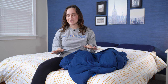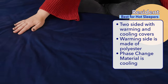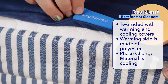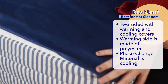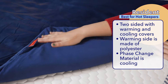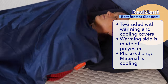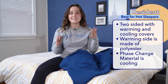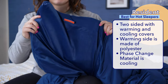Next up is my pick for the best weighted blanket for hot sleepers, the Resident Serenity Sleep. A lot of weighted blankets can get pretty hot, but the Resident weighted blanket has a special construction that helps to cut down on the heat. This two-sided blanket has one cooling side and one warming side. The warm side is simply made with polyester, but the cooling side utilizes phase change material which absorbs and releases your body heat to maintain a cool temperature. The phase change material works really well to keep you cool, and if you're feeling a little colder you can just flip the blanket over to the warming side.